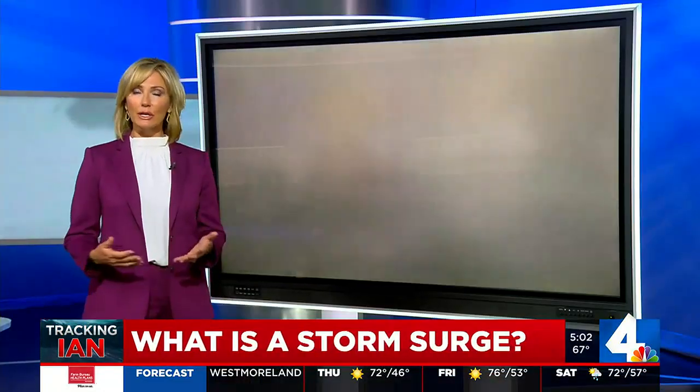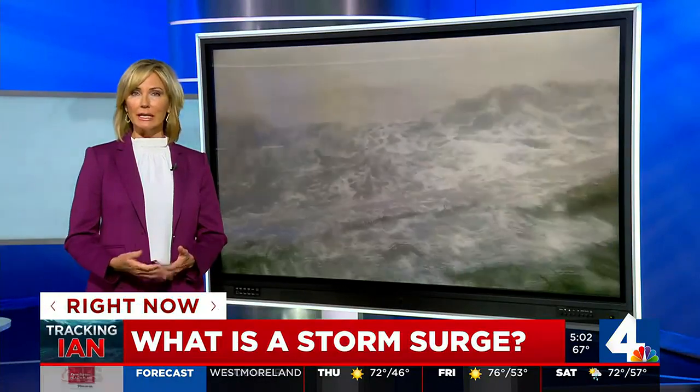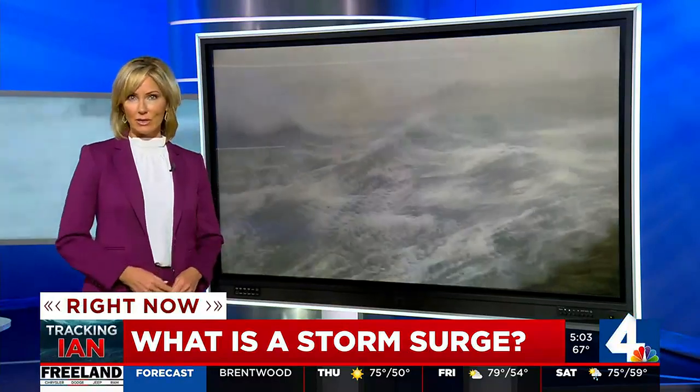One of the most devastating elements of a hurricane is that storm surge. Here in Middle Tennessee, where we don't have to experience that kind of thing, it may be hard to wrap our heads around it. Here's meteorologist Melanie Layden to explain what a storm surge is and why it's so damaging.